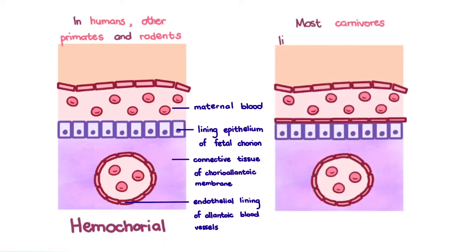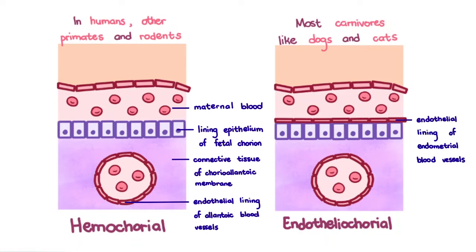Most carnivores, like dogs and cats, have endotheliocorial placentas, which means they have an additional layer between the maternal blood and the lining epithelium of the chorion — the endothelial lining of the blood vessel. This means that only 5–10% of immunoglobulins transfer from mom to fetus. The rest must be obtained through means that will be discussed later.